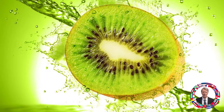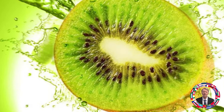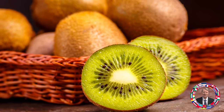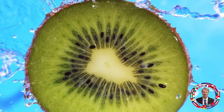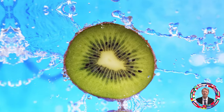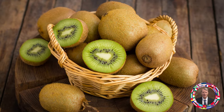Fruit 3: Kiwi — Anti-wrinkle and tooth protection. Kiwi is rich in vitamin C and folic acid, which promote healing and keep skin firm. Kiwi also strengthens teeth and gums, which is important for overall health. Recommended amount: 1 to 2 kiwis per day.